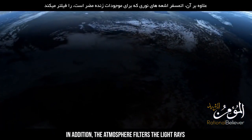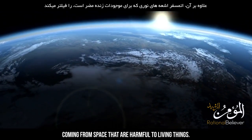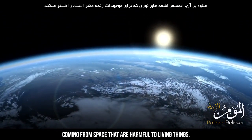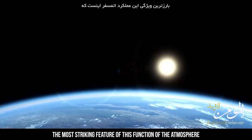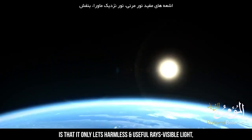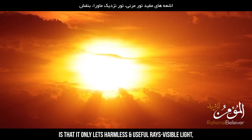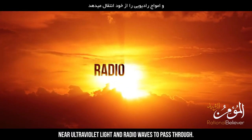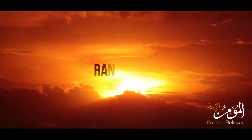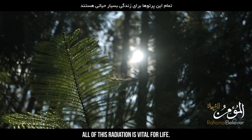In addition, the atmosphere filters the light rays coming from space that are harmful to living things. The most striking feature of this function is that it only lets harmless and useful rays — visible light, near ultraviolet light, and radio waves — pass through. All of this radiation is vital for life.